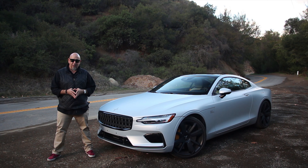We're in one of our favorite places, Southern California, to drive this — the Polestar 1 — but it isn't a first drive. We drove this about a year ago. It's actually a farewell drive. The Polestar 1 is going away. Let's go for a drive.